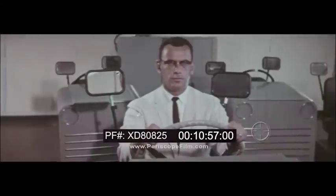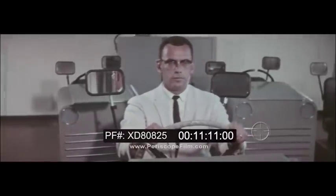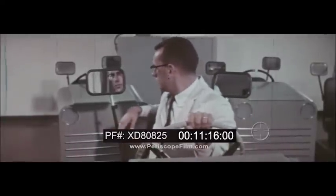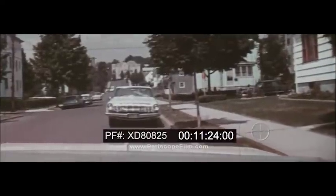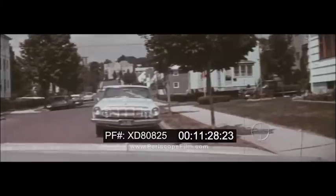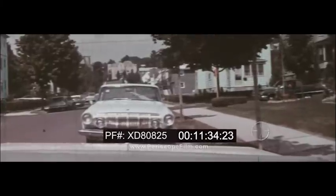Another unique feature of your DRIVO trainer car is the mirrors attached to the back of the seat. The driver adjusts the right-hand mirror to reveal the screen, grips the top of the steering wheel with his left hand, places his right elbow on the back of the seat, and turns around to look in the mirror. This is the correct position for backing. When backing, you will see a view like this.